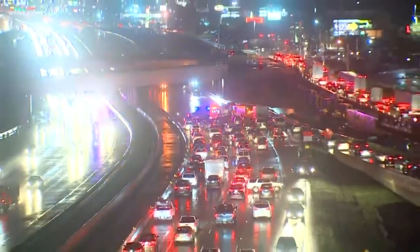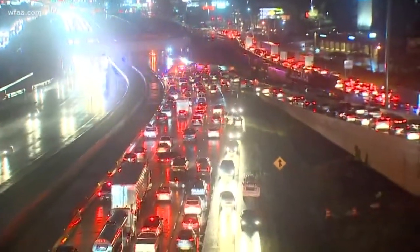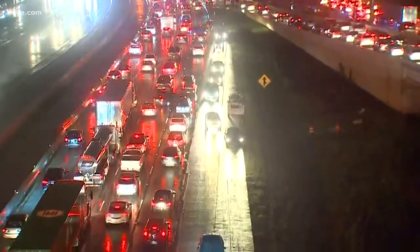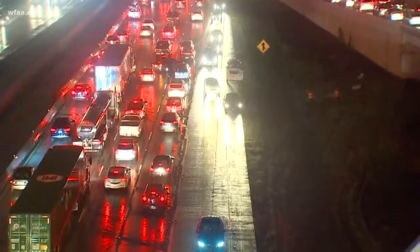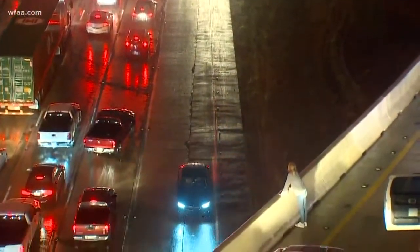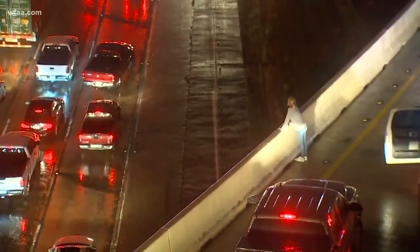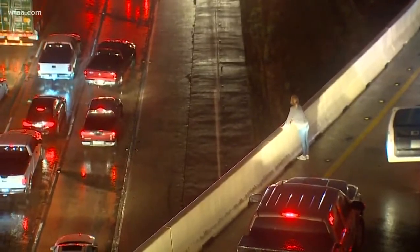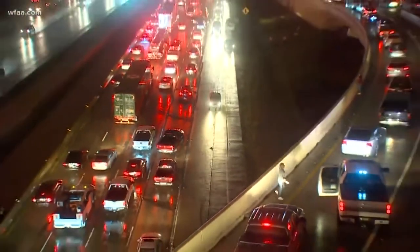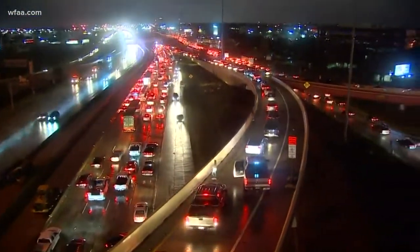We've seen some people on the sides of the interstate — looks like those are the people that were in the cars whenever they got stuck. But as you said, the backup is a nightmare out here for miles. Just take a look right here — motorists are turning around on northbound 75 and going the opposite direction against traffic in the shoulder, just to get out of this bumper-to-bumper situation. All of this caused by those heavy rains, and everybody is paying the price here on northbound 75 due to flooding about a quarter mile away.